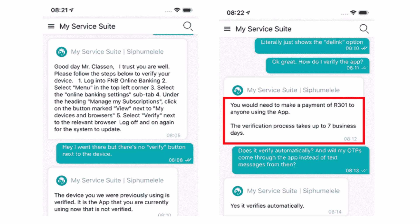Now just to be clear, it seems like you don't actually need to pay anyone to use the app. FNB just wants to see some kind of transaction on the app you just installed to trigger the verification process. So if you need the money back, I recommend sending the R301 to a family member, then ask them to return it.